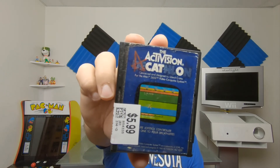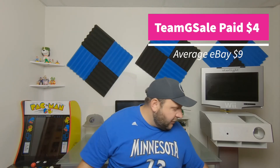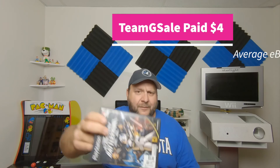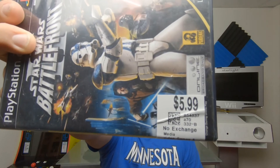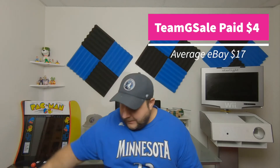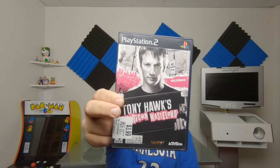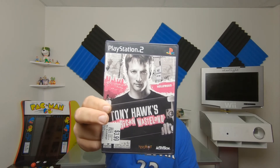Got this one at Value Village for $5.99, $2 off with a coupon, so $3.99 — it's Decathlon for the Atari 2600. I got a lot of Atari games this week. Also got two more at Value Village: Star Wars Battlefront 2, complete in case, at $3.99 after coupon. And Tony Hawk's American Wasteland for $3.99 — I'm just going to give that to my buddy Chris because he wants the skateboarding games.